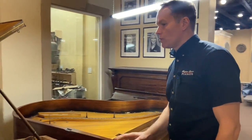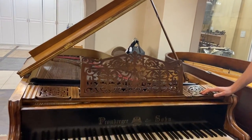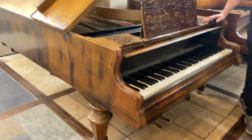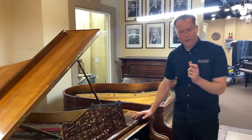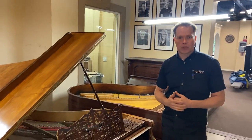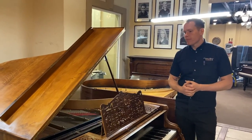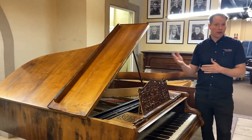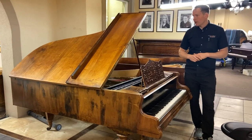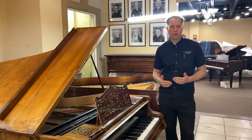These pianos were super popular in Central Europe in the 19th century. They were invented as the first real action competitor to the Cristofori action, which of course goes back to 1700, but didn't really take off in Italy — it took off more in Germany and then spread to England and France. This was the first action type that was a real competitor to the Cristofori actions.